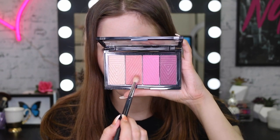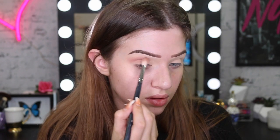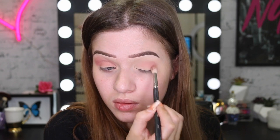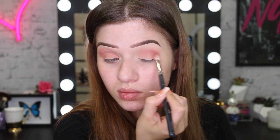To start out my eye look today, I am going to use the Master Blush palette and use that light pink shade as my transition color. All I'm doing here is just fluffing this through the crease and building up the color to the intensity that I want.